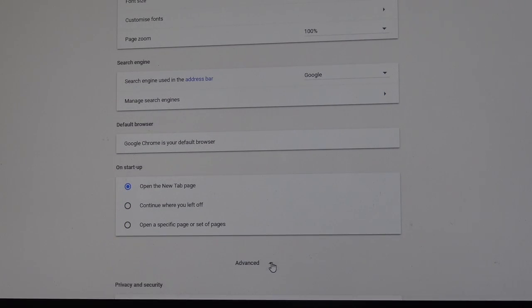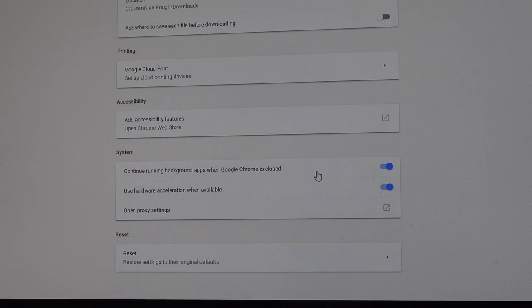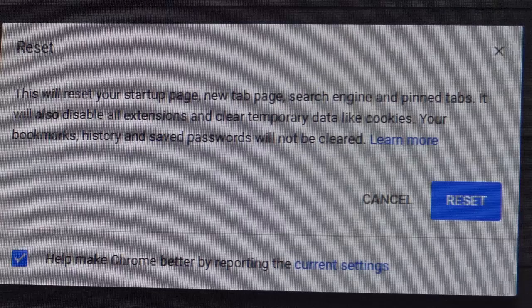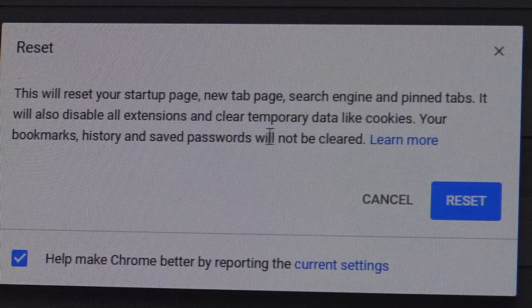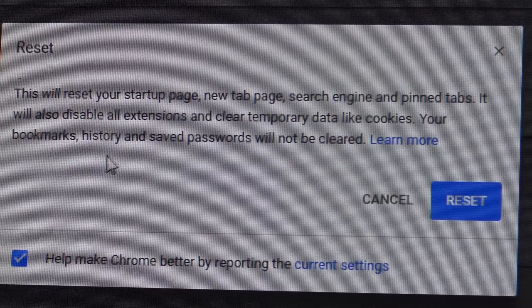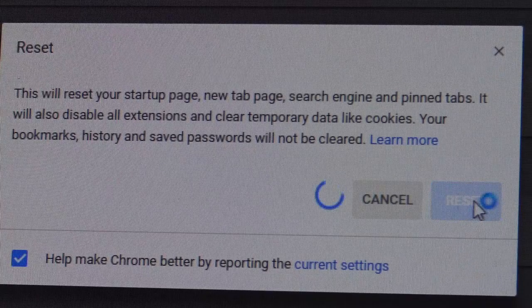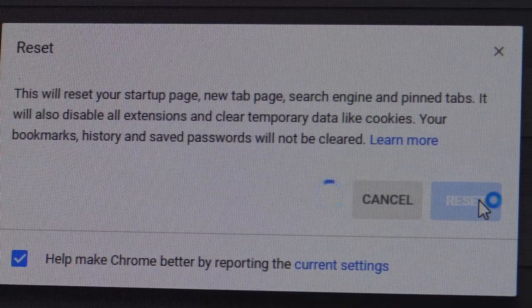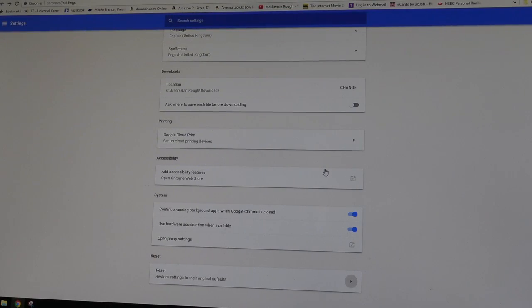Click on Advanced, then scroll down to the bottom of the Advanced settings and go to Reset. This will reset the startup page, get rid of extensions, temporary data, and cookies. Your bookmarks, history, and saved passwords will not be cleared. Click on Reset — this may take a few minutes. Okay, that's now completed. Come back to the Chrome start page.